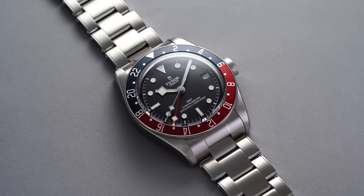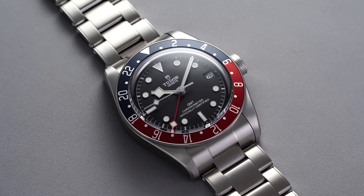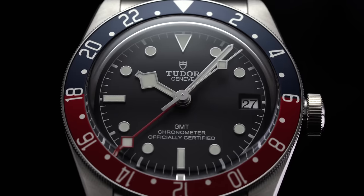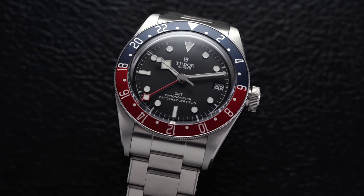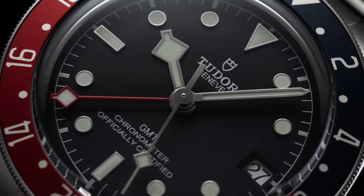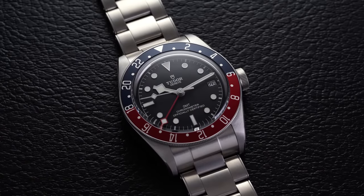For the GMT category, Tudor is a brand that's going to appear a couple more times, and for good reason — they really own this $4,000 segment. Starting with GMTs, you have to look at the Black Bay GMT. When it was unveiled in 2018, it totally stirred up the market for true GMT watches now available across a wide variety of price segments. The Tudor Black Bay GMT is probably the only true alternative to the Rolex GMT Master II to save money while keeping that general look. I just love this watch.